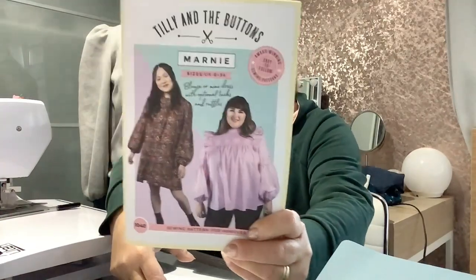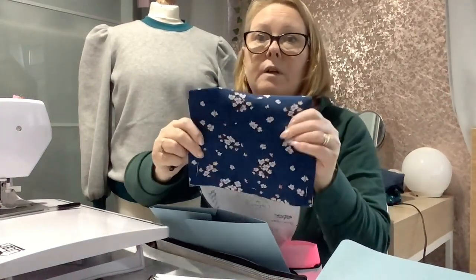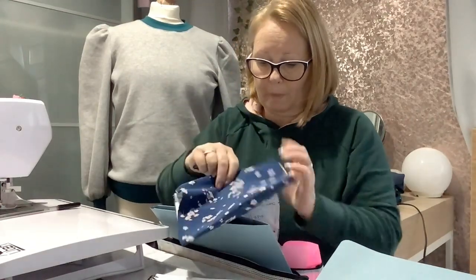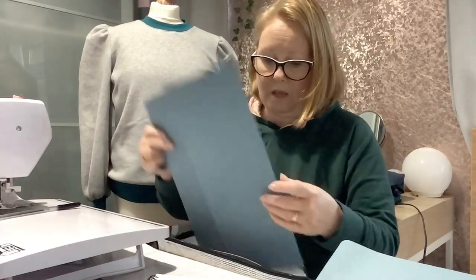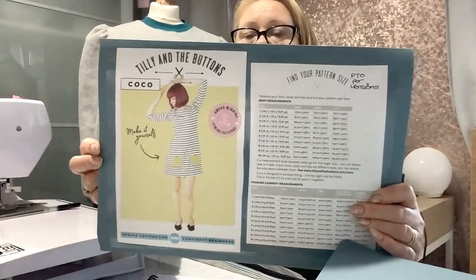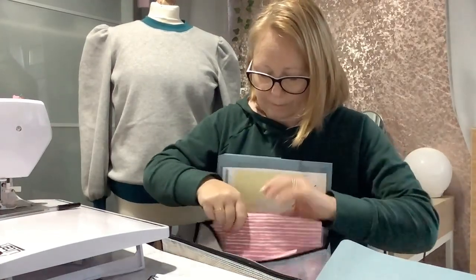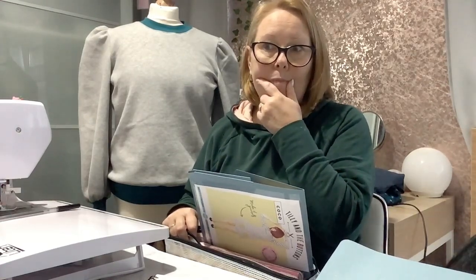I'll try it without frills this time since I've already cut the pieces out. I've also gone with the Coco Top from Tilly and the Buttons, making it in this T-shirting material which was £5 something a metre from Lily Fabrics — bought back in August at the Crafting and Quilting Show at the NEC Birmingham.